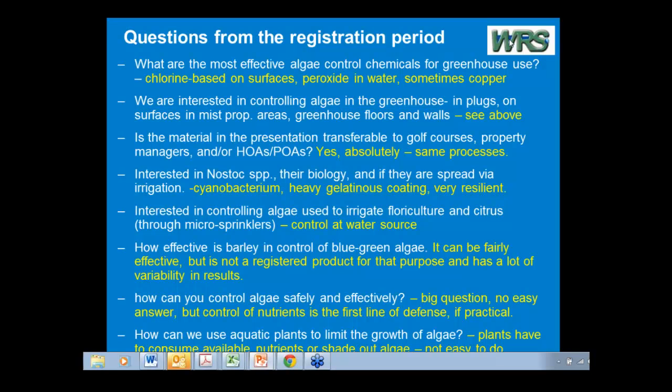There is something available online, free, that's worth looking at. It's called Eutrophication and Aquatic Plant Management in Massachusetts. Don't let the Massachusetts part scare you — it was done for the state of Massachusetts, but it's a 700-some-page document that can be downloaded off the web, and it has pretty much anything you'd ever want to know about how to manage ponds.